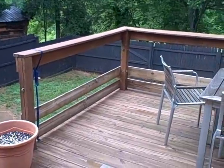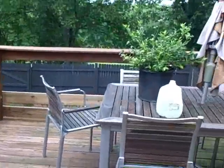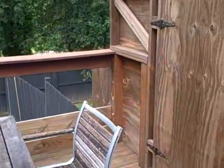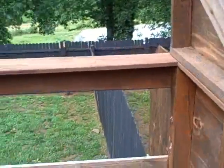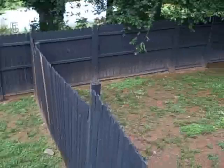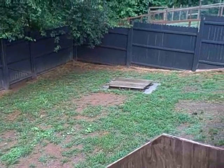If we come out here — it's kind of tricky — we can see the dog yard, and you can see the next dog yard that's a room off of here.